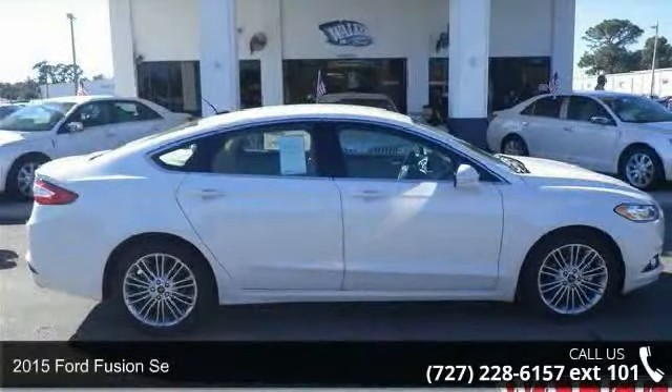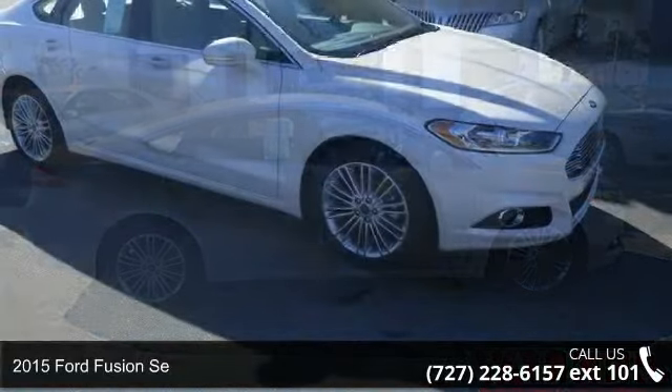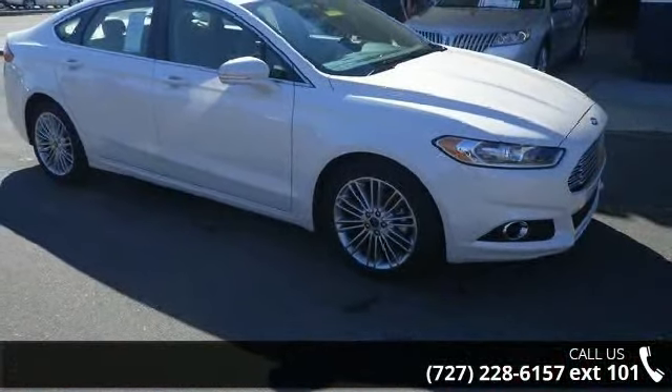Arrive in style with this 2015 Ford Fusion. If you are looking for a first-rate auto, this one could be yours today.